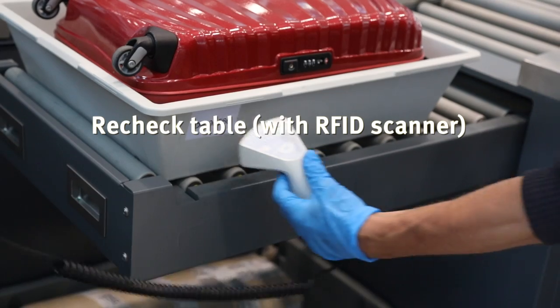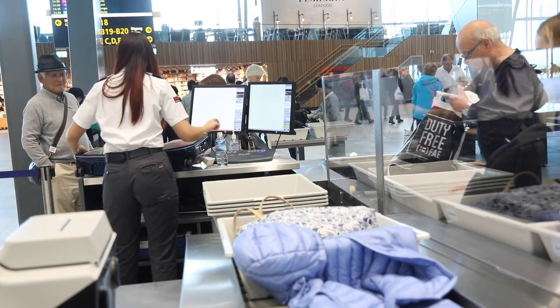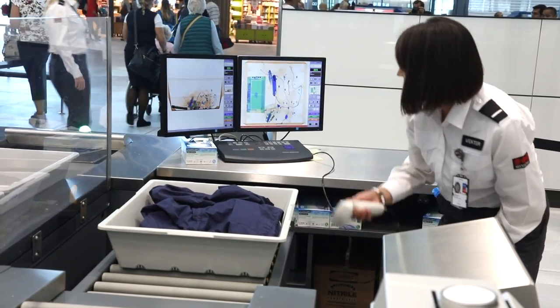For the baggage recheck we use the RFID gun. For us it is a really useful tool because it enables the security control to find the correct bag in a fast way. When they scan the bag it will give a picture up on the screen and they will be able to compare the picture on the screen to the bags on the conveyor belt.